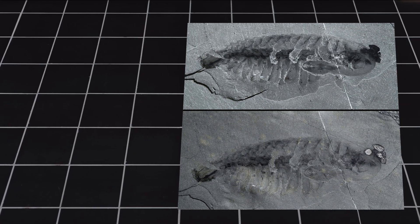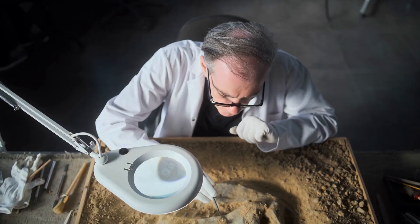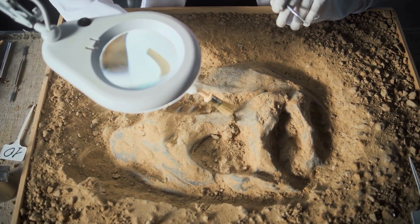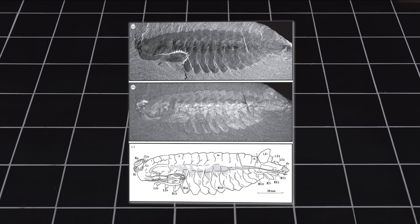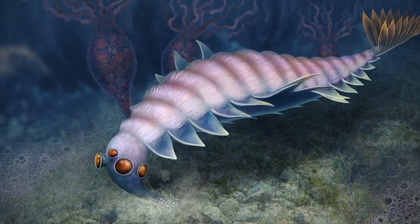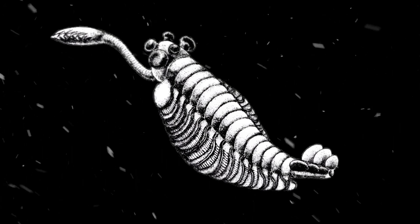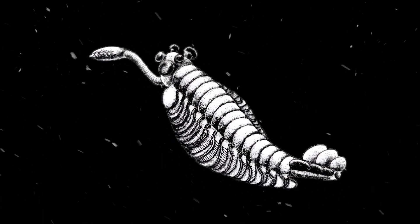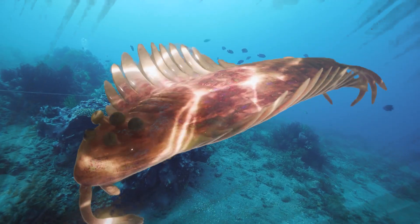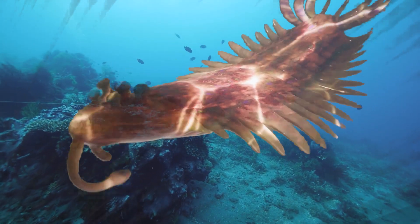Something unusual happened when the first full study of Opabinia was published in 1975. As scientists examined its strange body, the audience actually laughed — they thought it was a joke. That's how bizarre this animal seemed. But soon, scientists realized this was no mistake. It was a real creature that had survived for millions of years. The discovery forced experts to rethink what they knew about early animals. Before this, many thought ancient creatures were simple and boring. But Opabinia proved they could be complex and weird, even at the beginning of animal history.